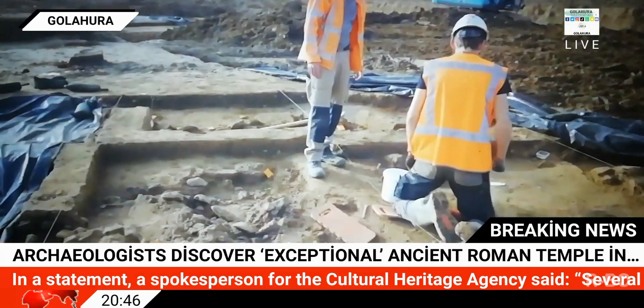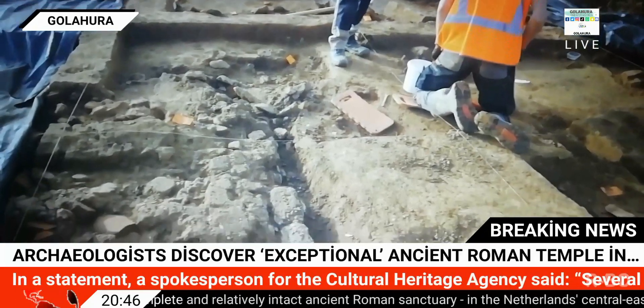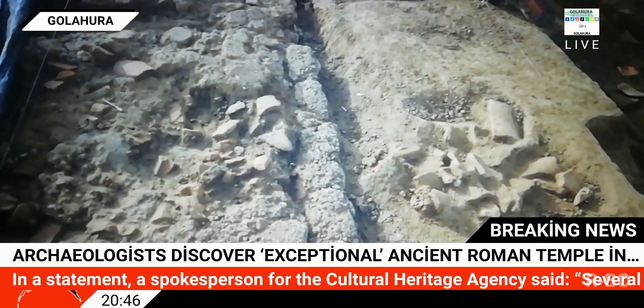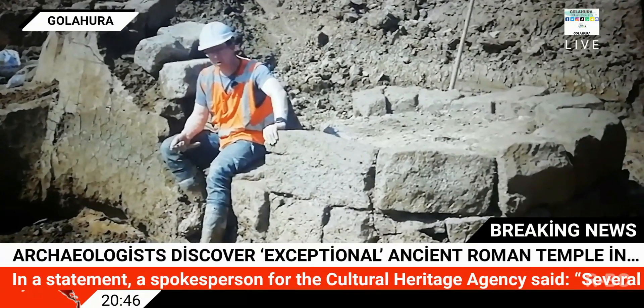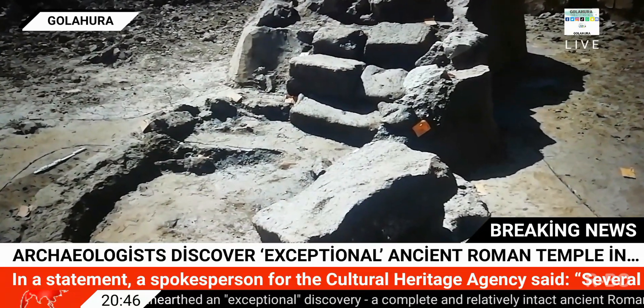Furthermore, excavations at the site have also revealed assorted Roman military artifacts, including pieces of armor, spear and lance points, and parts of horse harnesses. The location of the sanctuary was special, the archaeologists believe, lying as it did on a natural elevation between the junction of the Rhine and Waal rivers that had been artificially increased.